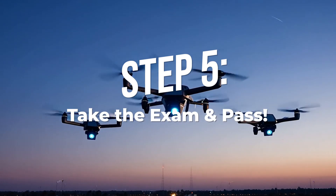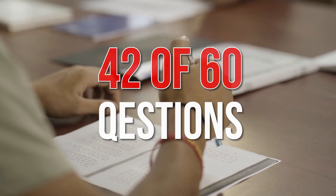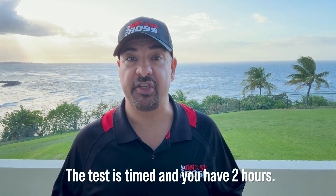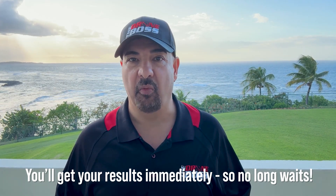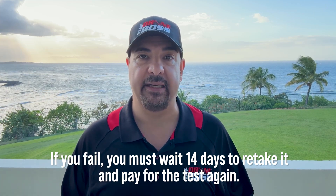Step five: take the exam and pass. It's a multiple-choice, open-book test and you need a 70% or higher to pass — that means answering at least 42 of the 60 questions correctly. The test is timed at two hours, but most pilots finish in about 45 minutes. You can mark questions you're unsure about and go back to review them. You'll get your results immediately when you finish. If you fail, you must wait 14 days before retaking it and pay the test fee again — so study smart and pass the first time.